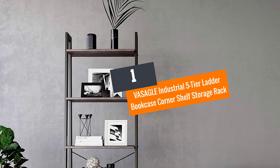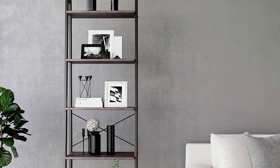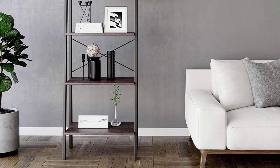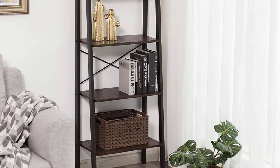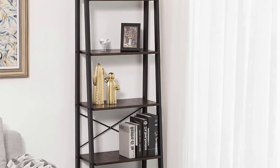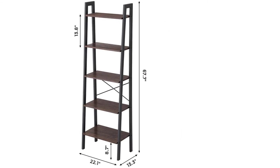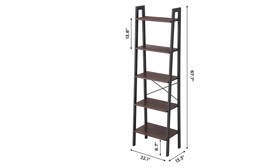Number 1: VASAGLE Industrial 5-Tier Ladder Bookcase Corner Shelf Storage Rack. VASAGLE is one of the leading brands that produce furniture and is well-known for its innovative homely designs. They have made this 5-tier corner shelf storage rack that is crafted from a metal frame and high-strength chipboard, making it durable and long-lasting. Each tier on this ladder bookcase can hold weight up to 11 pounds, and it features two adjustable feet, so you can use this unit on uneven floors.